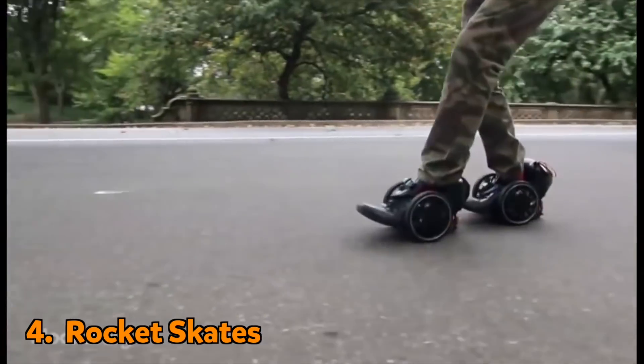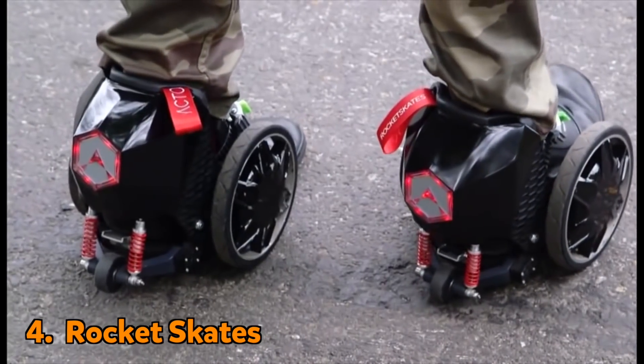These battery operated roller skates are a great way to get around, and they're number four on our boredom busters list.